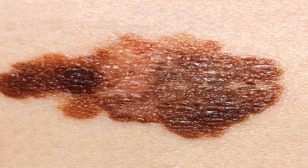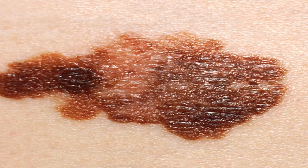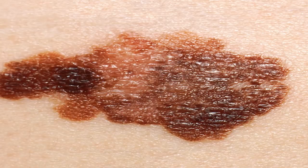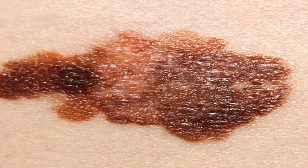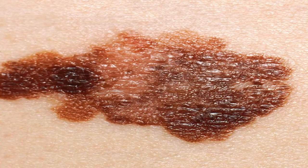The last stage is called stage 4. Survival rates tend to go down at each stage of melanoma. It's important to note that survival rates for each stage are just estimates — each person with melanoma is different, and your outlook can vary based on a number of different factors.